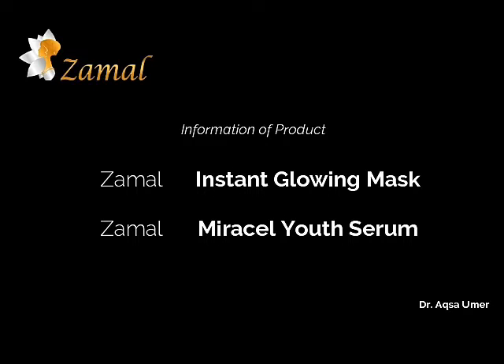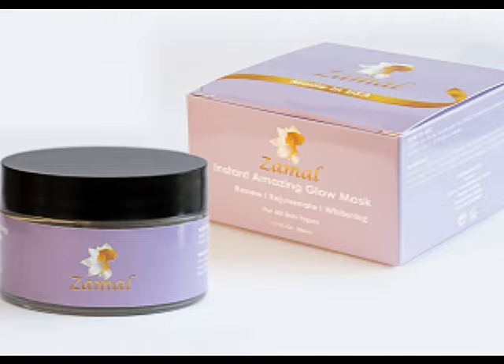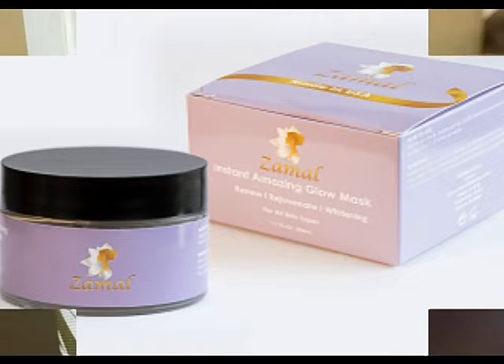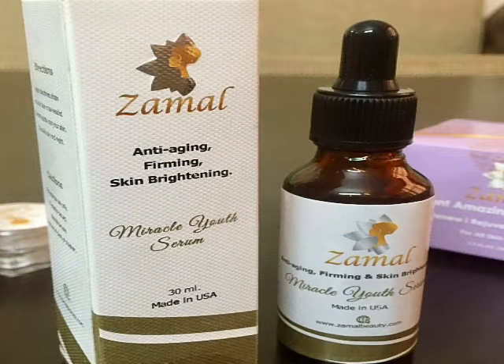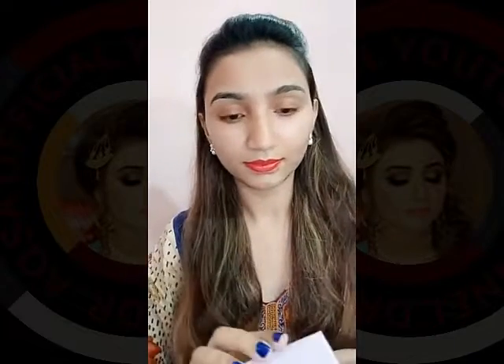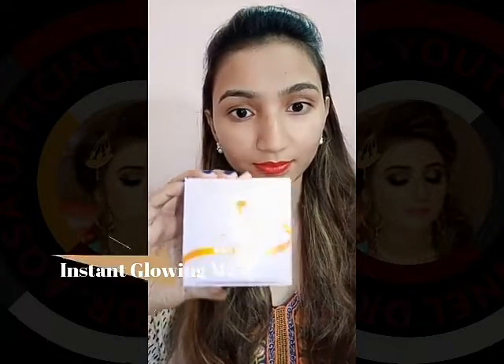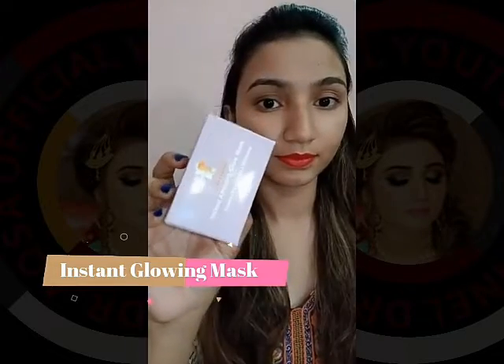Assalamu alaikum guys, I hope you all are doing well. Today I am going to share my experience about Summer Beauty products. Basically, Summer Beauty is a UK-based company and they have all the products made in USA. Last week they sent me their three products: the first one was the Instant Amazing Glow Mask, the second one was the Miracle Youth Serum,